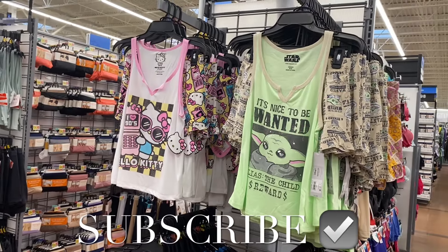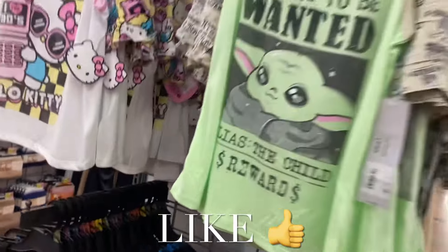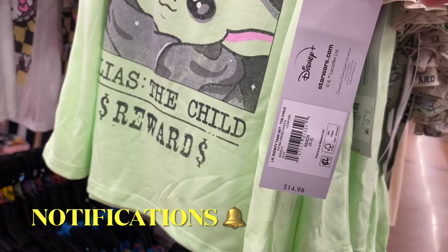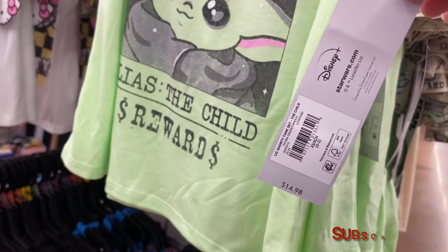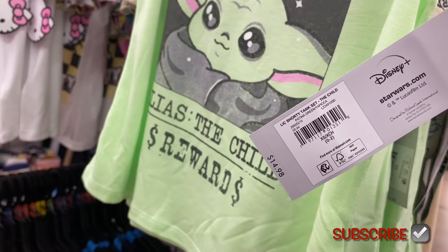Hey, welcome back to my channel! I'm at Walmart and I want to show you all the newest pajamas. They have a lot — these are awesome, I love them. I think I might want to get one. It's $14.98, and if I can find any of these pajamas online today, I will definitely tag it — just look in the description box.